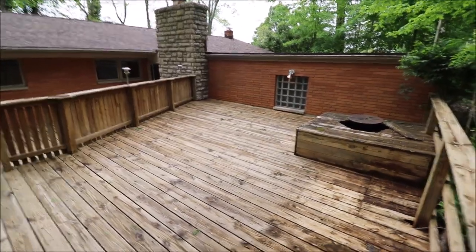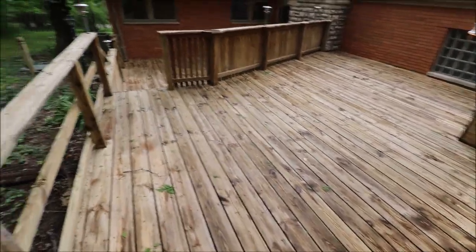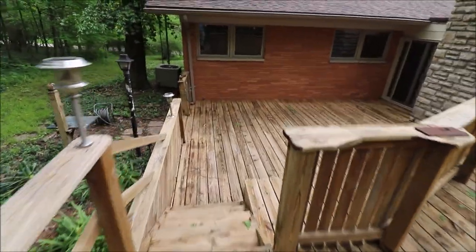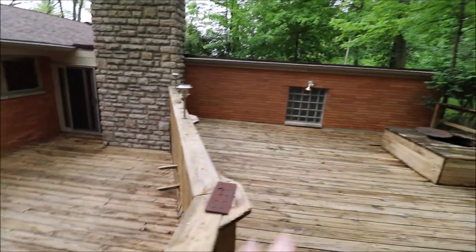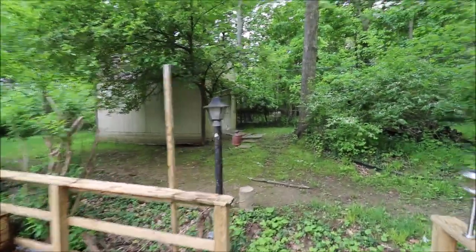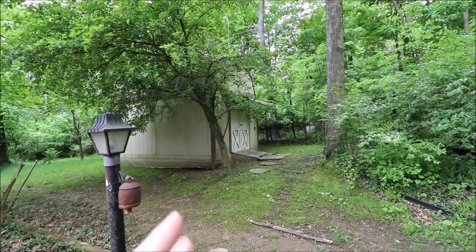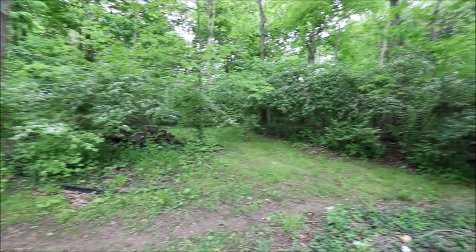Here I'm out on the top level of the two-tier deck — we have a big section up here with railing all the way around, and then there's a lower section down here. We can see the full brick coming around and a stone chimney. This is the backside of the garage right here. There's also a big storage shed — this thing is probably 15 feet tall, with double doors and huge storage inside.